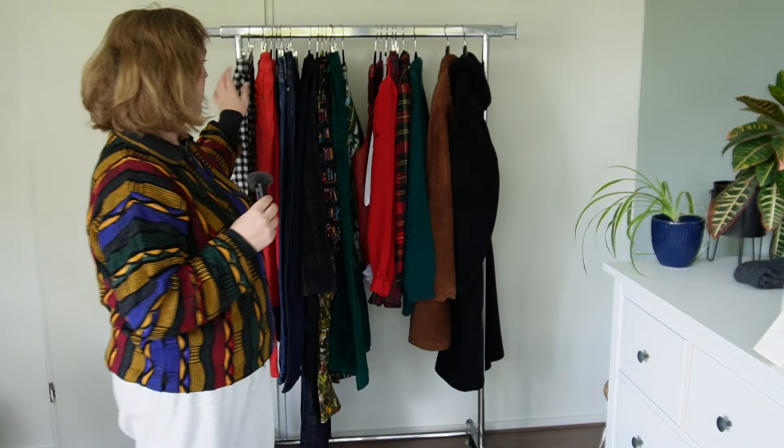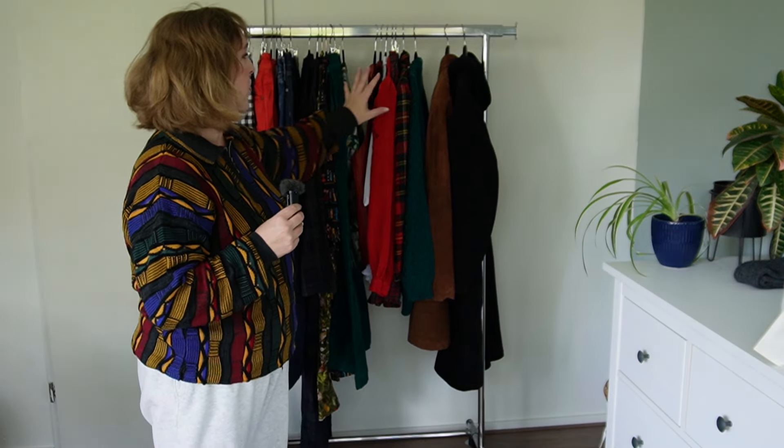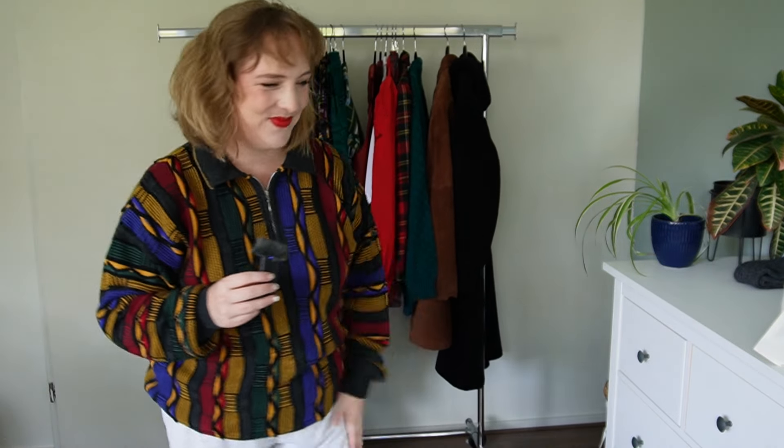I've hung up everything on the rail behind me, I'm wearing one thing, and there's one accessory to show you as well. The way I'm organizing this video is a little differently from usual. Usually I do all the tops then all the bottoms, but this time I'm going by retailer or type of product. I have a bit of ASOS, Sézane, H&M, Uniqlo, some Joanie Clothing, and then everything else is vintage. So let me get started.